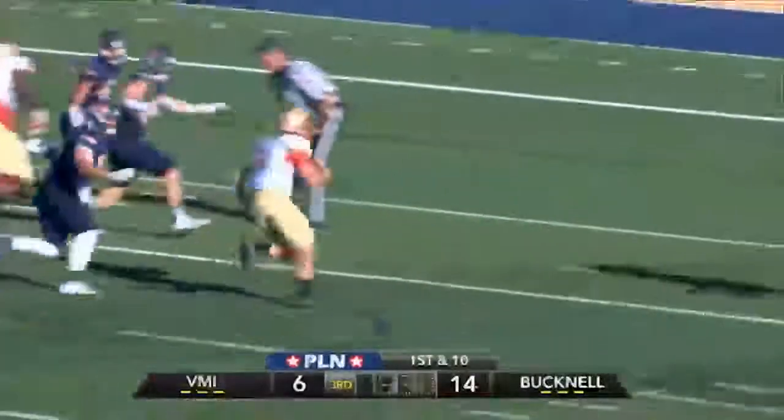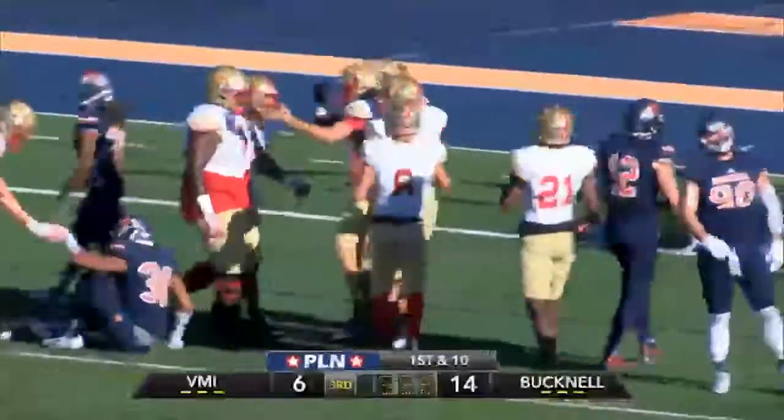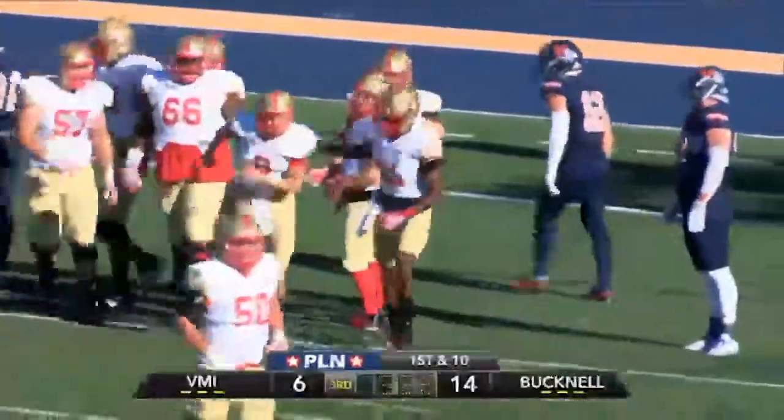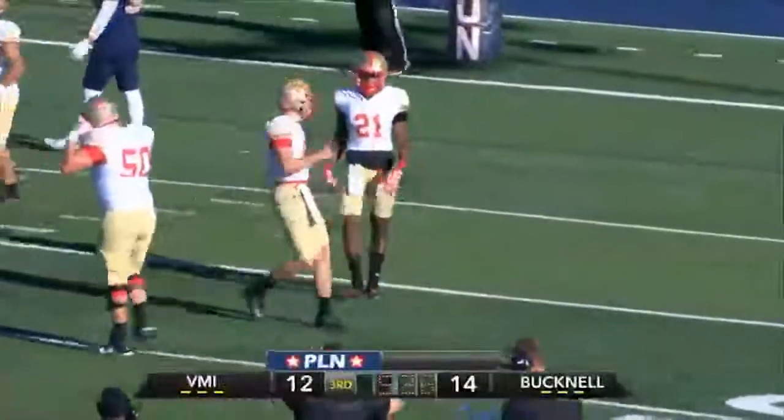Inside handoff — no, a fake! And here's Cobb to the three, to the two, to the one. Touchdown, VMI! Cobb faked it to Keyes going left, and then Cobb took a right-hand rush for his first touchdown on the ground this year.